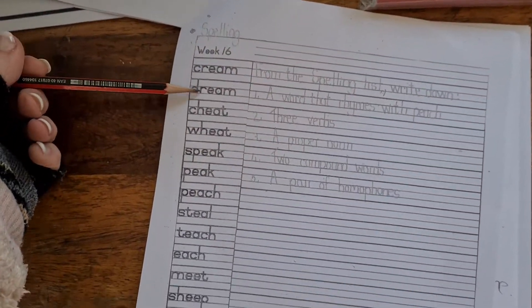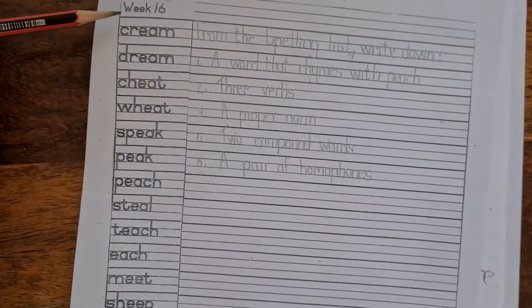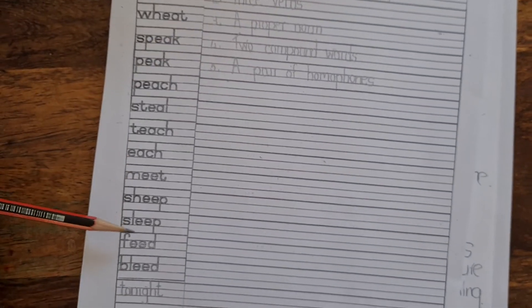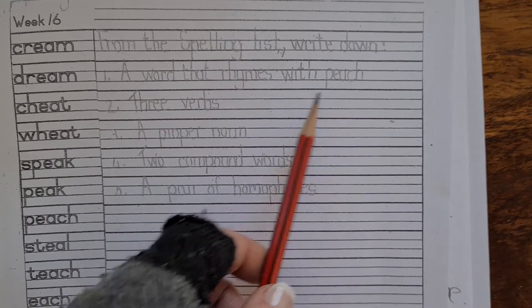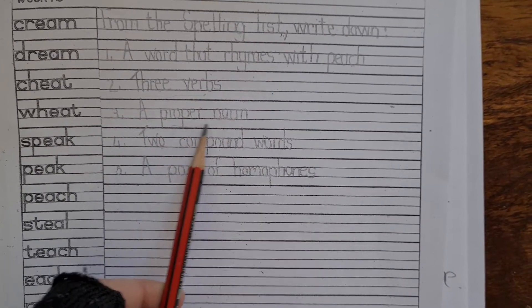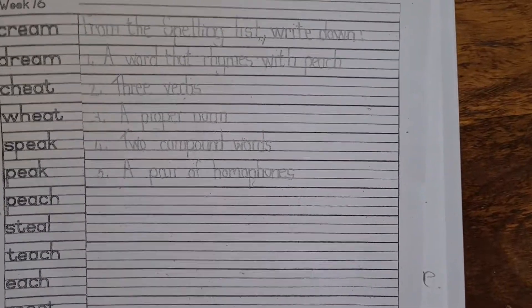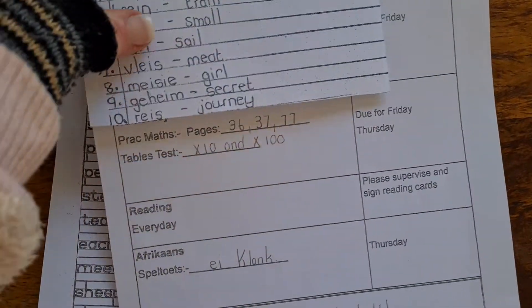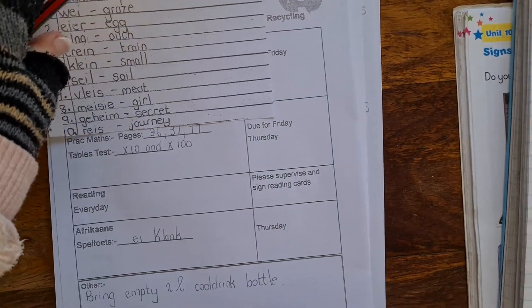These are the spelling words — I usually go through the words and they read them out aloud. If there are any difficult words, we go over meanings as well. Then they answer questions: write a word that rhymes with 'peach,' find three verbs, a proper noun, two compound words, and one pair of homophones. They write in the answers, come and show you, you sign it off, then they pack up the homework. Also please make sure their homework books, the supplementary maths book, and the phonics and spellings book are handed out so they can take them home for the week.